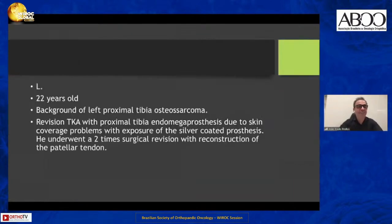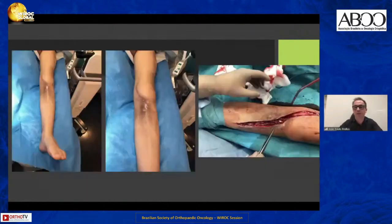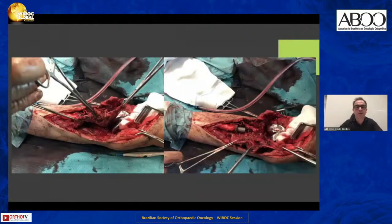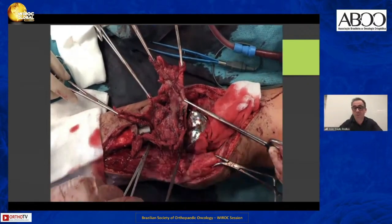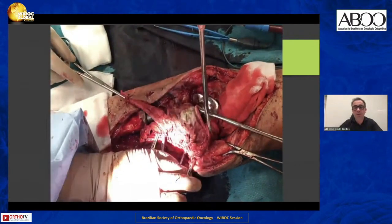Another case involving a proximal tibia: a man, 22 years old, with a problem of skin coverage with exposure of the silver-coated prosthesis. I submitted him to a two-stage approach to treat the situation. I removed everything the same way. This is the removal of the Trevira tube he had — and it is not easy to remove the Trevira tube with all the fibrotic tissue incorporated in it.